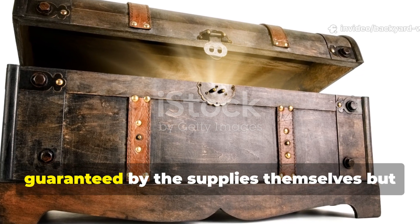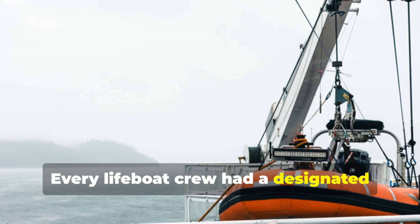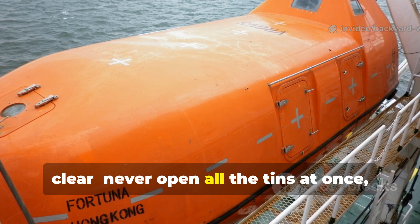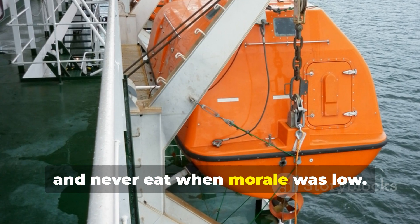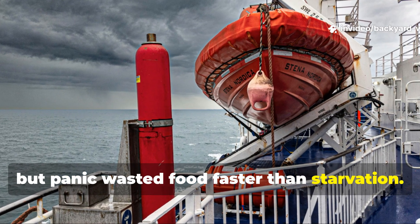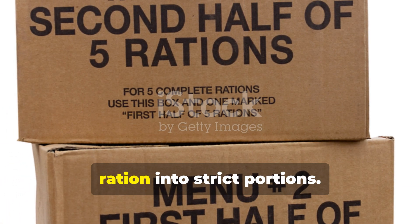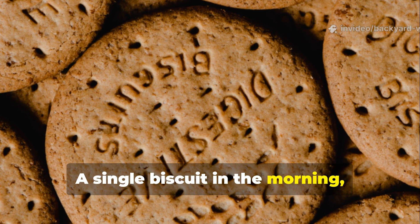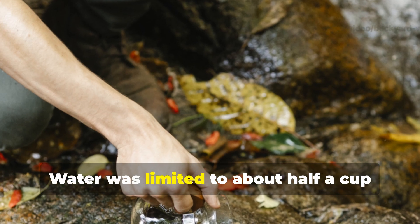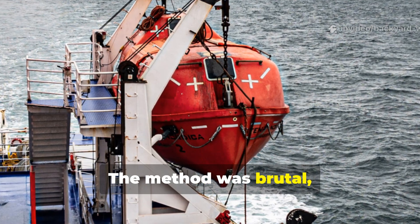Survival from these chests wasn't guaranteed by the supplies themselves, but by how they were used. Every lifeboat crew had a designated quartermaster whose job was rationing. The instructions inside the lid were clear: never open all the tins at once, and never eat when morale was low. Hunger was expected, but panic wasted food faster than starvation. Men were trained to divide each day's ration into strict portions — a single biscuit in the morning, a sliver of meat or chocolate at midday, and another biscuit at night. Water was limited to about half a cup daily until rain or rescue increased supply. The method was brutal, but it worked.